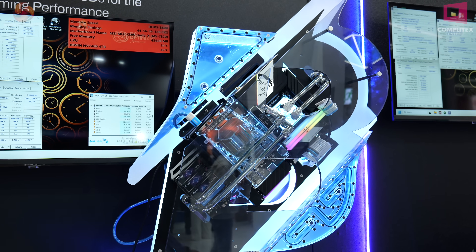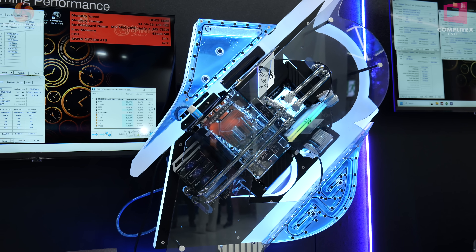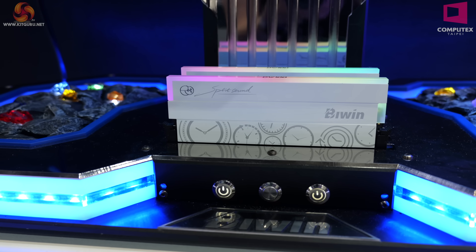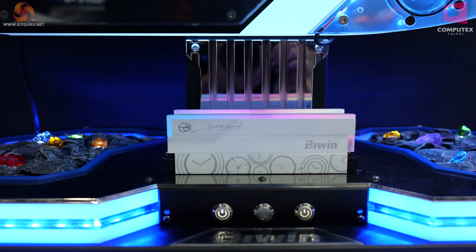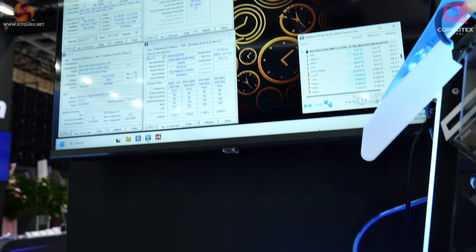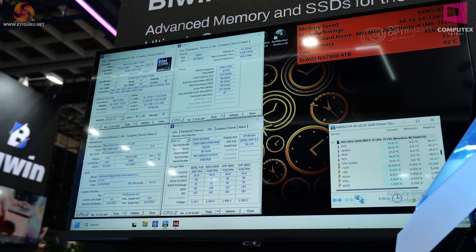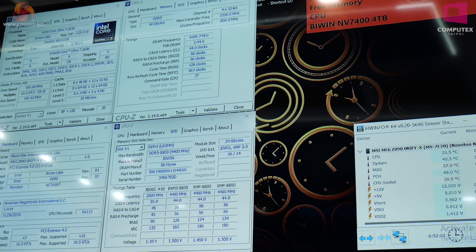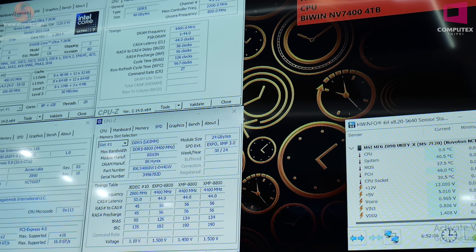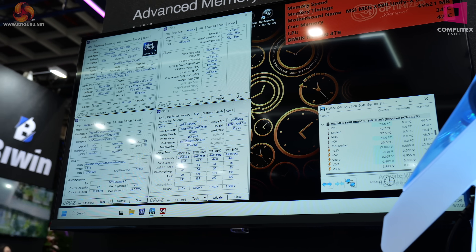We have here a Leary PC build that was built for CES of this year, and it's made the move over to Computex in one piece, which is mildly miraculous. You can see the OC Lab logo on the memory modules nice and clear in this configuration. Moving up to these screens, the significant thing is these are UDIMs — they are not CUDIMs — and yet the memory is running at 8800 mega transfers. That's 2 by 24 gigabytes at 8800, which is wickedly fast. Never seen that before.